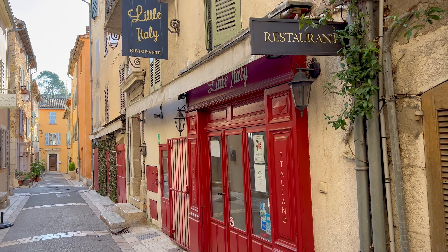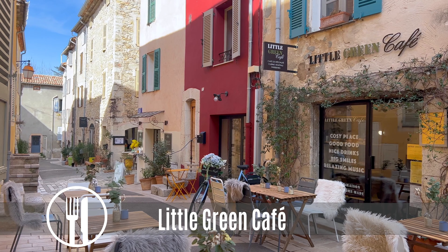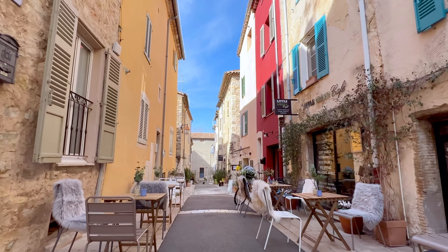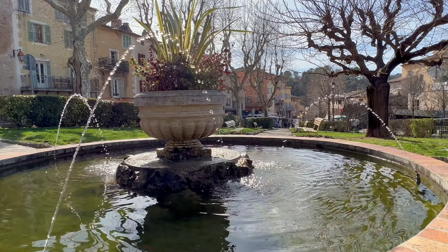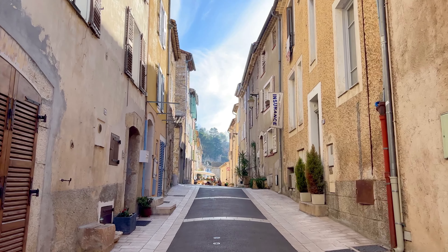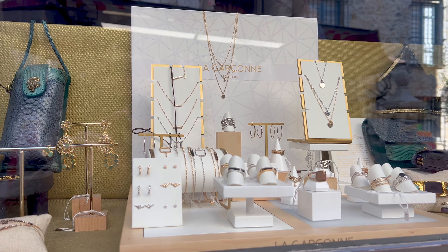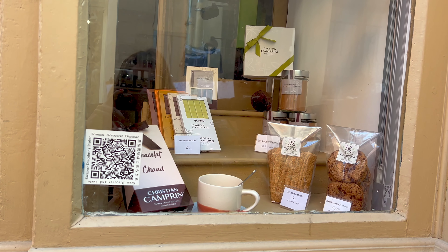Tiny Valbonne offers plenty of restaurants with mostly Mediterranean food, but also Indian, Moroccan, or Italian. For a healthy lunch, we suggest you try the sweet little green café in one of the side alleys. If you come to Valbonne and it's not Friday, you can still enjoy this place — stroll through the cute little streets and take a look at the souvenir shops that offer, among other things, handmade French products.